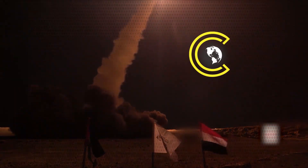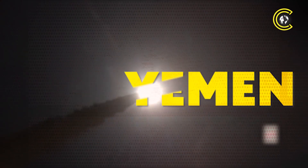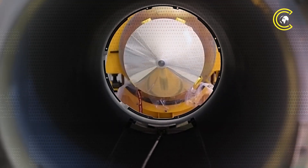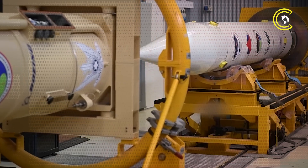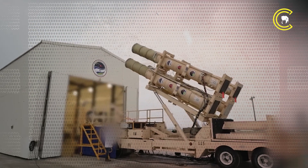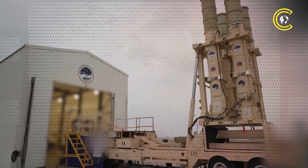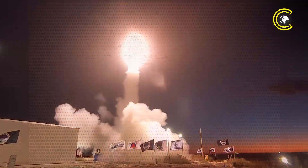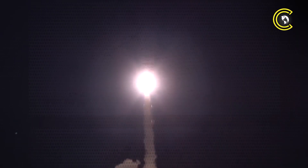Missiles are coming faster, deadlier, smarter — from Iran to Yemen. The threats are real and rising. Israel's answer? Arrow 4. A shield born from Reagan's dream and built for tomorrow's war. Can it stop what's coming, or is it already too late?